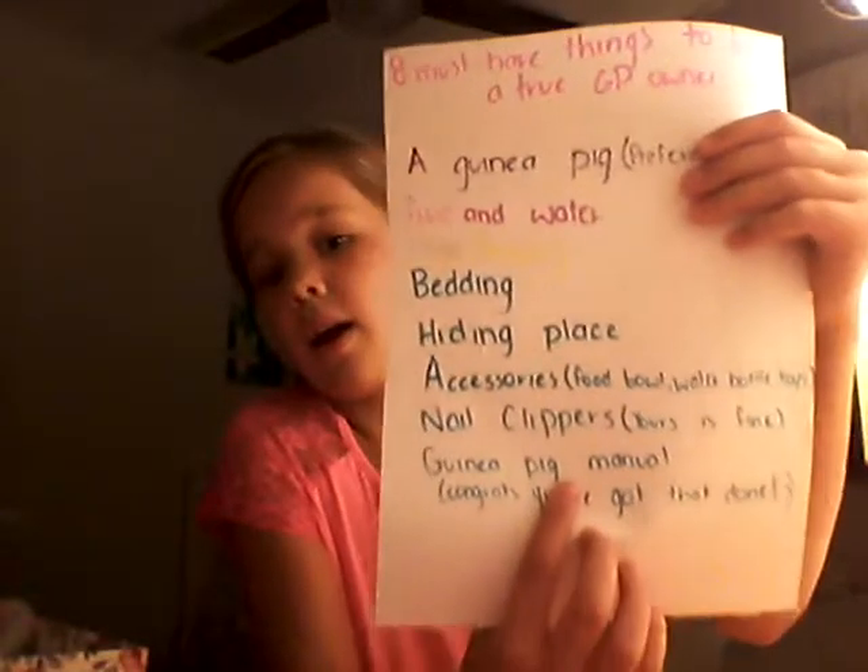For food, you can make homemade treats — I make carrot and cucumber treats, and pizza treats that I'm going to make a video about. They'll also need nail clippers; your own nail clippers are fine for trimming just the tips of their nails, but use the small ones.